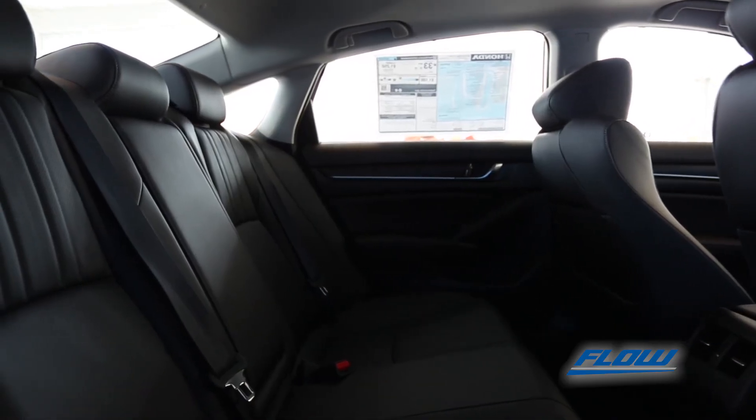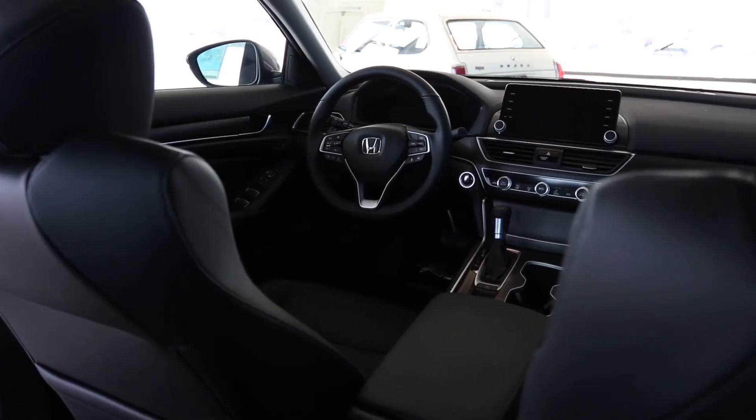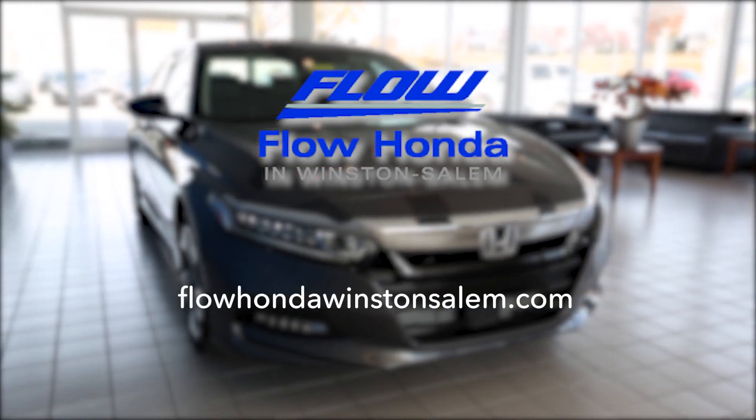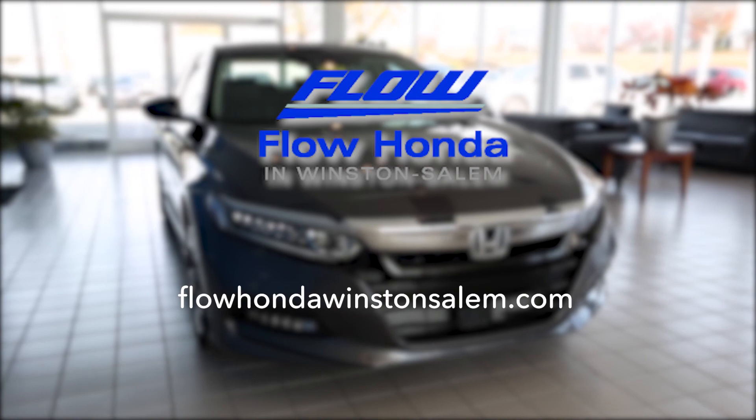If you'd like to learn more or test drive a Flow 2018 Honda Accord, visit Flow Honda of Winston-Salem or visit FlowHondaWinstonSalem.com. Let's start something special! Thank you!